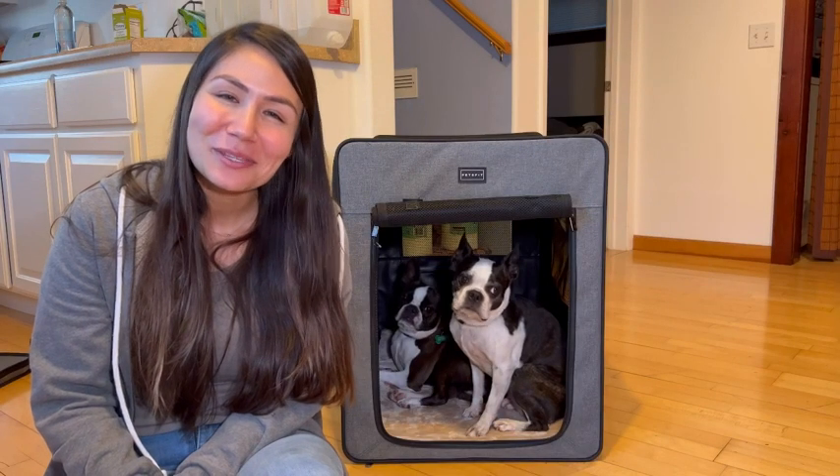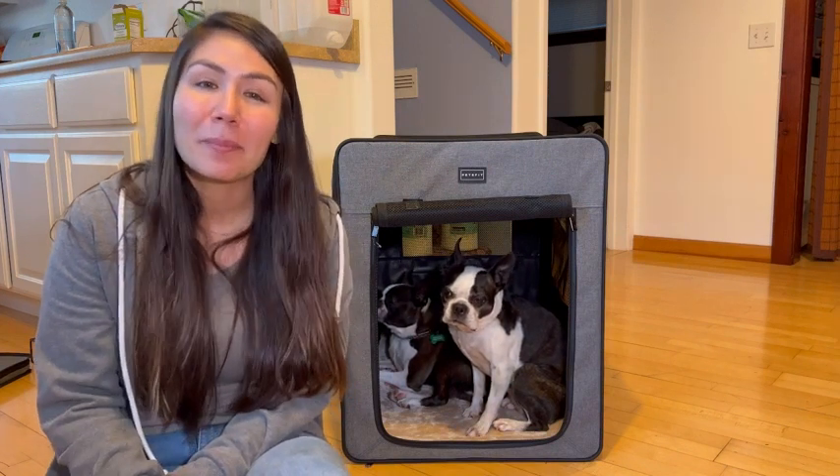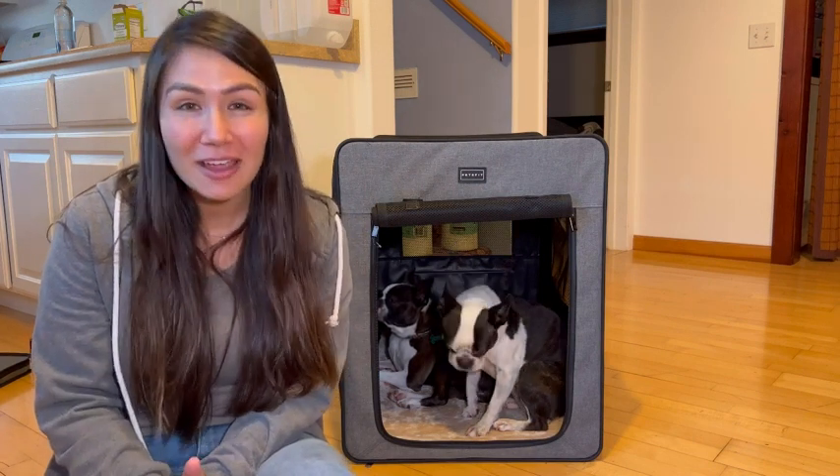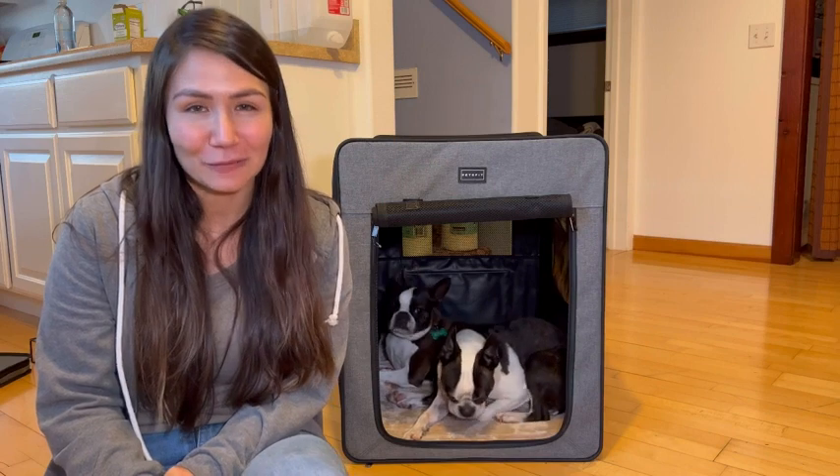Hey guys, it's Mila at WTI. I have a game changer in the world of dog kennels. This dog kennel by Pets Fit is incredible — you'll notice that each and every side of this kennel has a feature to offer.